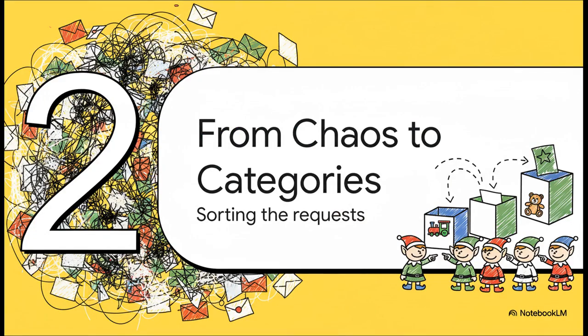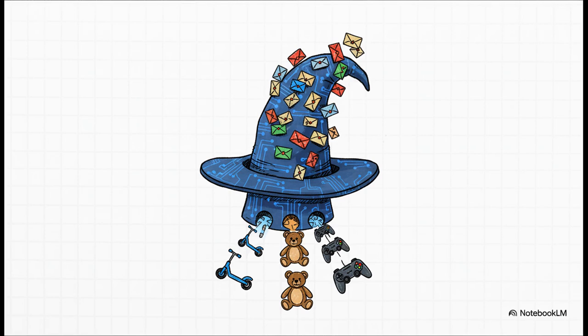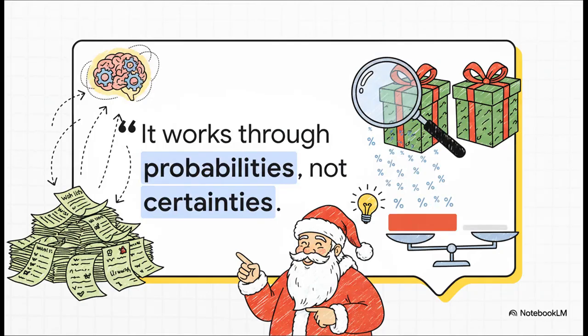So all the letters are now in a language the AI can process. But now you have a new problem: digital chaos. The next step is all about organization - going from pure chaos to clean categories to help the elves figure out what's what. You can almost think of the AI here as a supercharged sorting hat. It zips through thousands of digital wishlists and starts grouping similar requests, spotting patterns - like every kid in London asking for a new scooter, or flagging the hottest new toy trend. But the AI works on probabilities, not certainties. It's making a highly educated guess, calculating a super high probability that wishes are similar, based on the patterns it's seen.